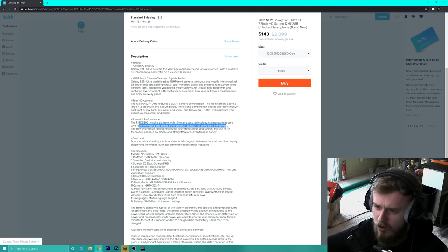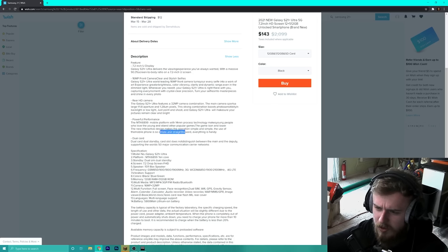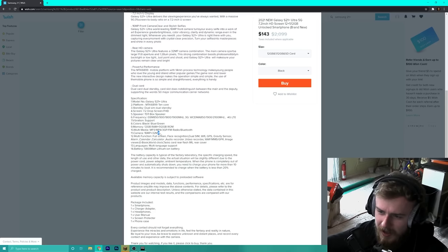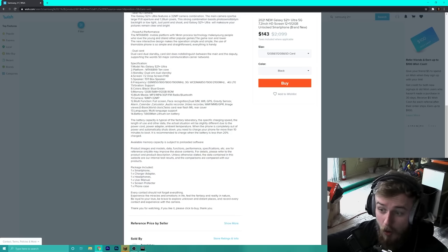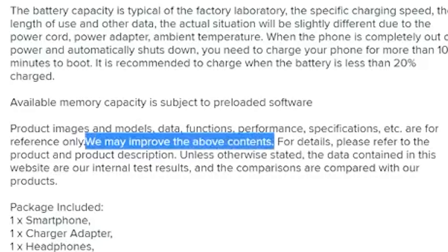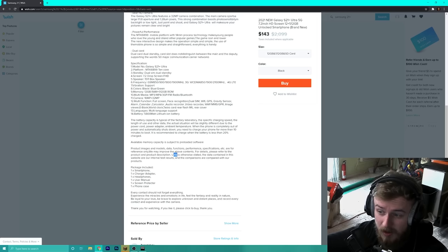The listing says the new interactive design makes the operation simple and straightforward, everything is handy. You've got a 10-core processor. They don't even have 5G included in the frequency, which it's advertising as 5G. Oh boy — 5G radiation, will need the tinfoil hat. You've got cameras and all the different functions: gravity sensor, calendar, calculator, audio recorder, video recorder. The product images and performance specifications are for reference only.